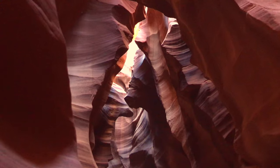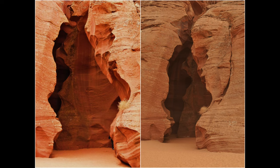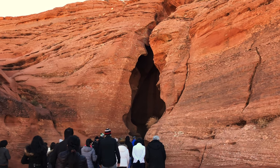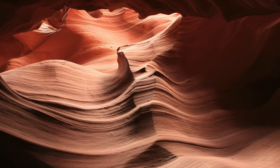The Antelope Canyon is one of the many slot canyons in Arizona protected by the native Navajo tribe. What began as a small crack in the rocks widened into the current canyon due to water coursing through it during regional flash floods, creating the stripes on its walls.